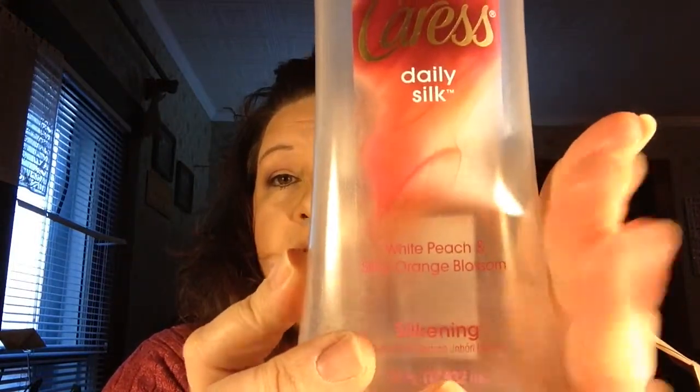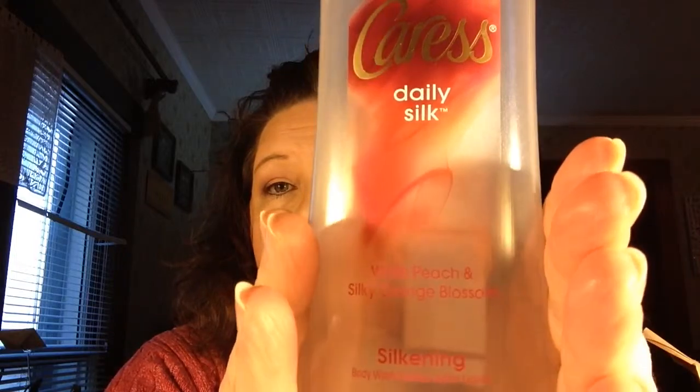One of my first things that I love and I've repurchased several times is the Caress Daily Silk — it's in the white peach and silky orange blossom. I love this, it's 18 fluid ounces. I've tried other things but for me this helps my skin, I love it.